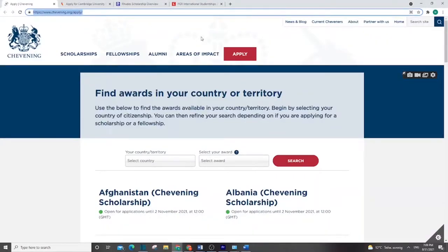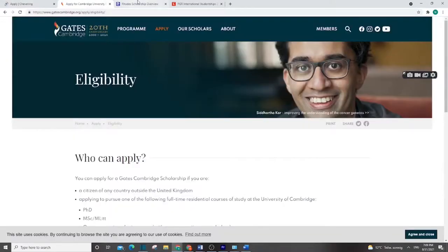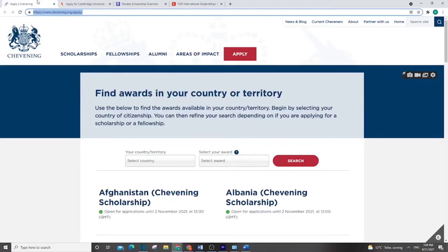Hello guys, this is Inosa from Opportunity Hub. In this video I'm going to talk about open scholarships in the UK — different scholarships which are open that you can apply for right now. I think these are the last scholarships for this year, so I searched for important scholarships that anyone still looking can try for Masters or PhD in different universities.